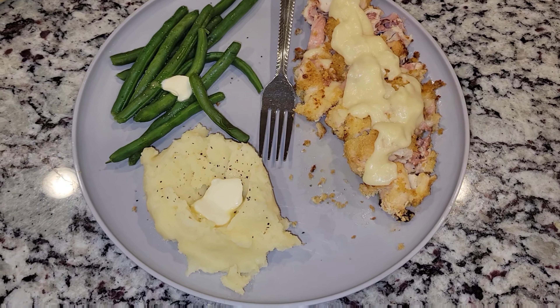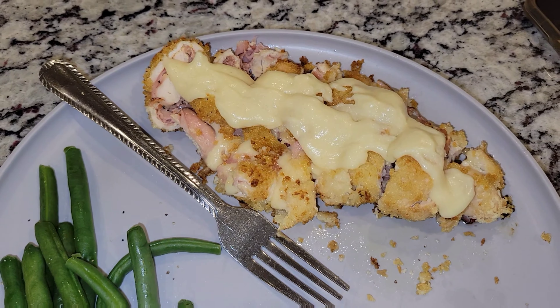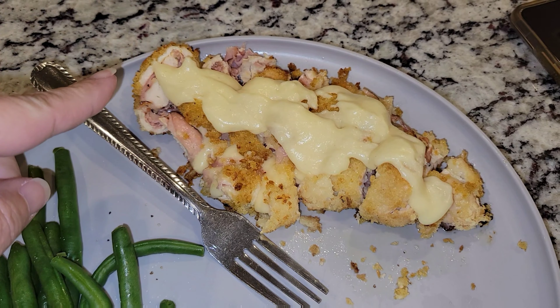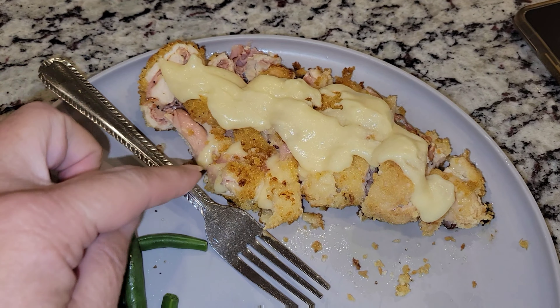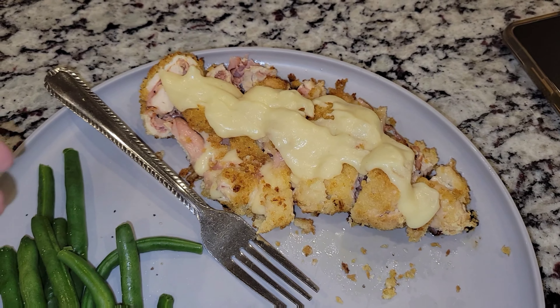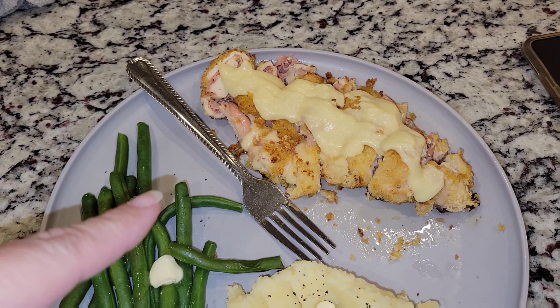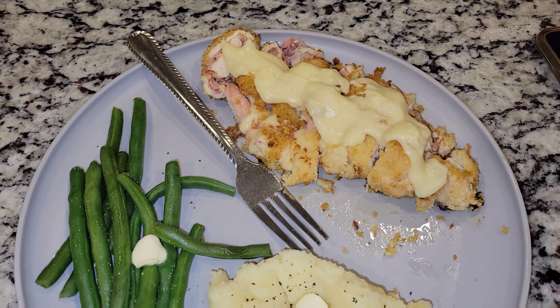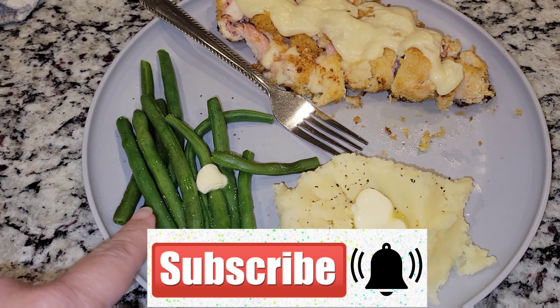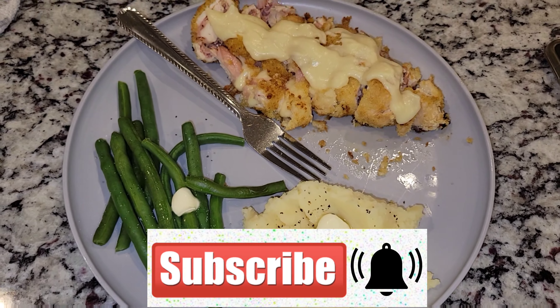Alrighty guys, Jason made me some dinner tonight. He made chicken cordon bleu — it's the chicken with Dijon, a coating on top, ham and cheese, and then he made a gravy-type topping. If we love it, I will make sure he shows us the next time he makes it. We also have green beans with salt, pepper, and butter, and then mashed potatoes with salt, pepper, and butter. So that's dinner for tonight.